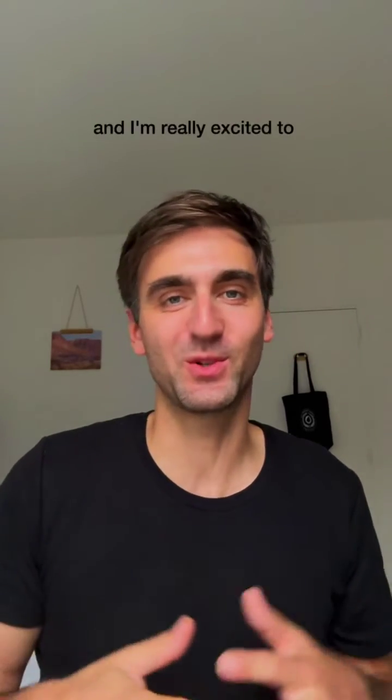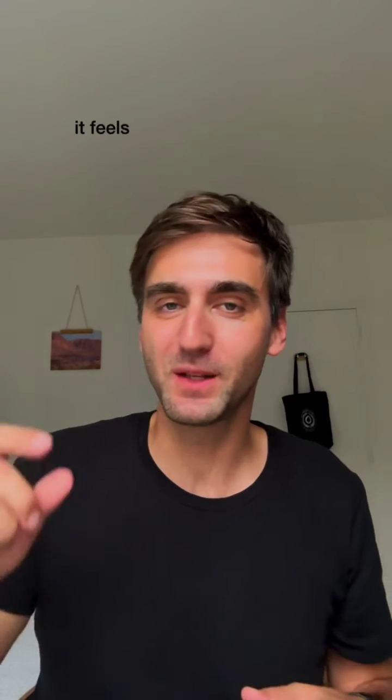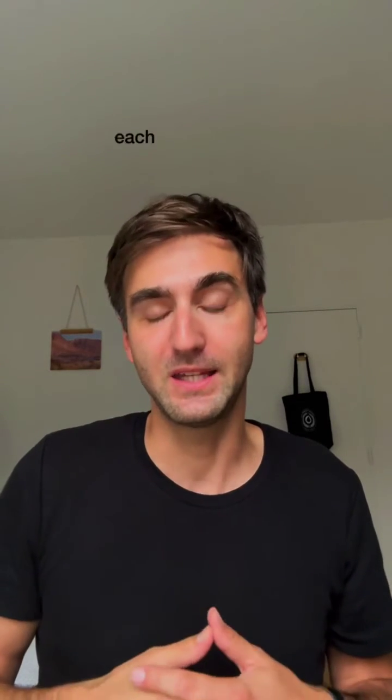Hey everyone, I'm Kenneth, the founder and CEO of Opal, and I'm really excited to introduce some new changes to the Opal app this week. Every time it feels like we're getting just one inch closer to our mission, which is we want to help humans focus better each and every day.